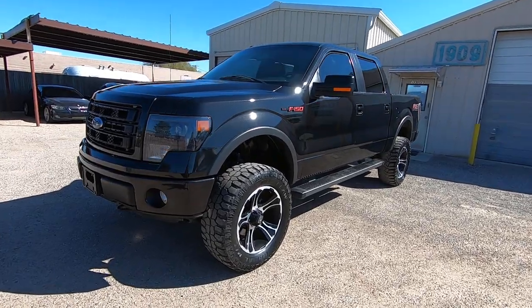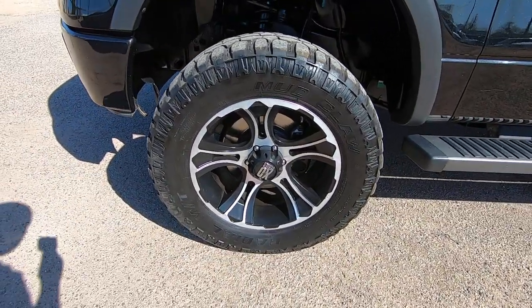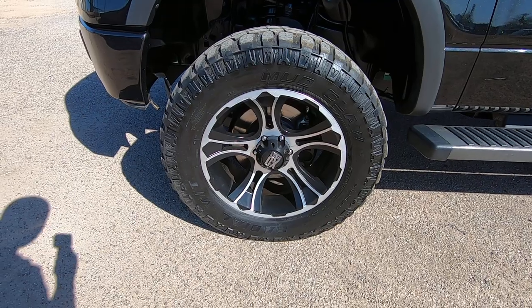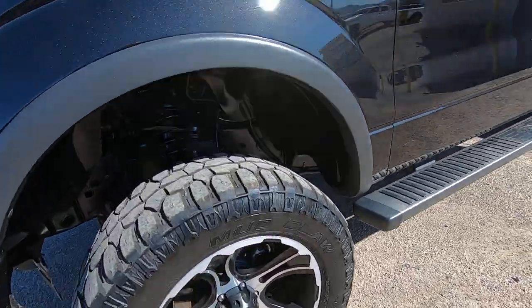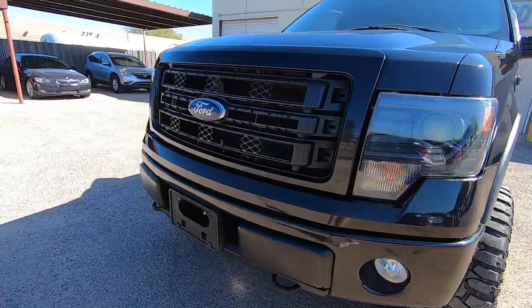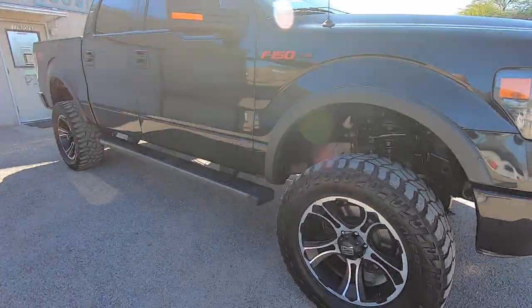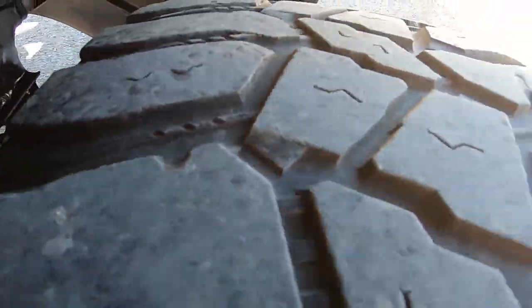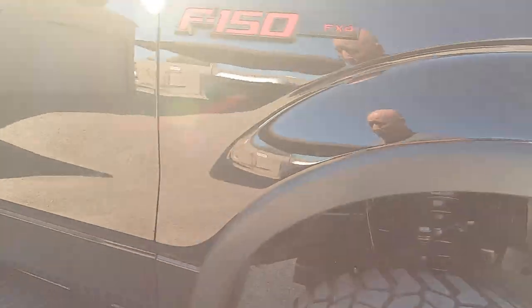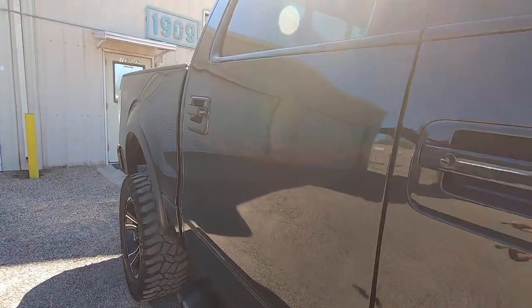I'm going to walk around this truck and show you what's happening with it. It's got Mudclaw Radial MTs — 35, 12.5, 20 LTs. Is it perfect cosmetically? No, but it's a pretty good-looking truck. It's got a couple dings and nicks. I saw some scratches on the lower side doors on the driver's side. There's a little ding right here, and one right here.